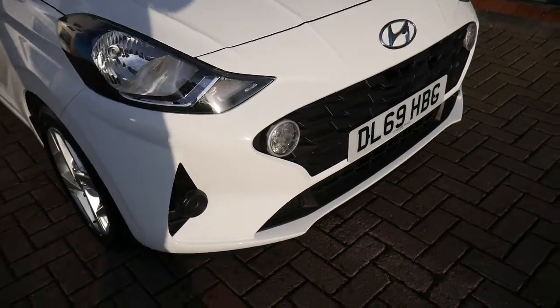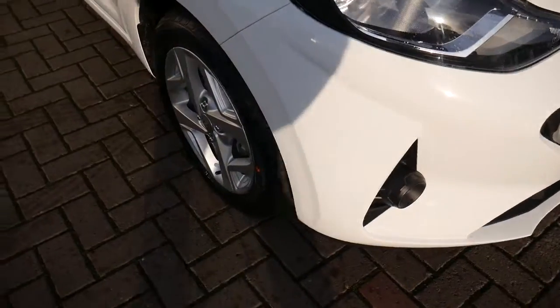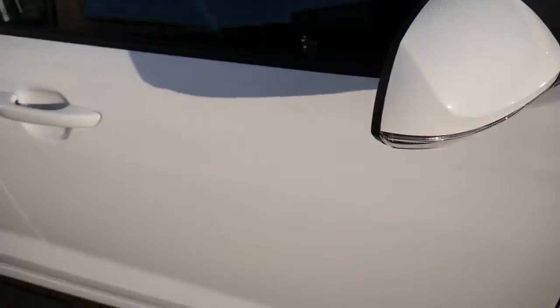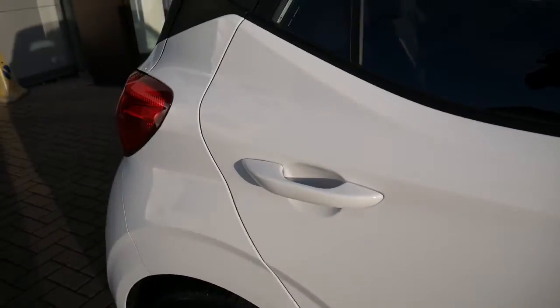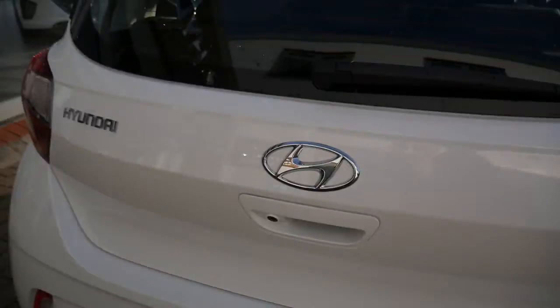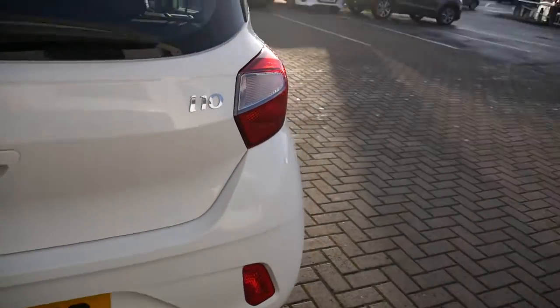So it comes with your daytime running lights, alloy wheels, body-coloured mirrors with the indicators in them and door handles. Round the back, as you can see, looks absolutely stunning.